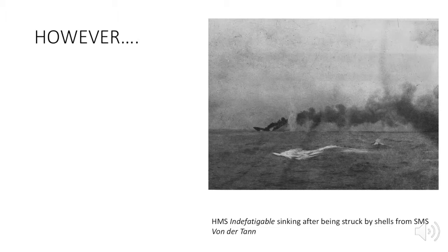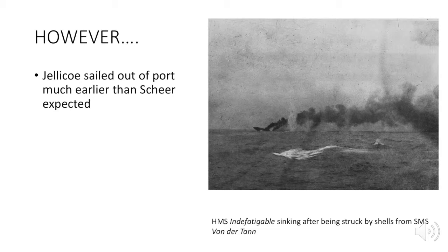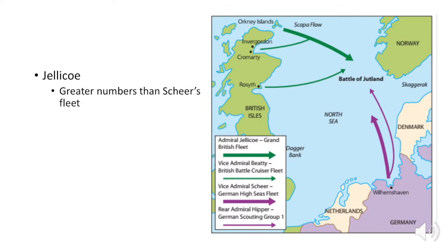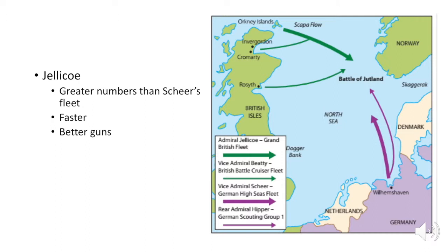However, Jellicoe knew what was up — he was aware of Scheer's plans — and instead sent the Grand Fleet out of port earlier than what Scheer expected. He decided to lay in wait to crush Scheer and damage the German high seas fleet as much as possible. Jellicoe had greater numbers than Scheer's fleet, was faster, and had better guns. However, they had weaker armor, which was chosen to provide greater speeds and maneuverability. Jellicoe hoped that this would prove to be decisive.